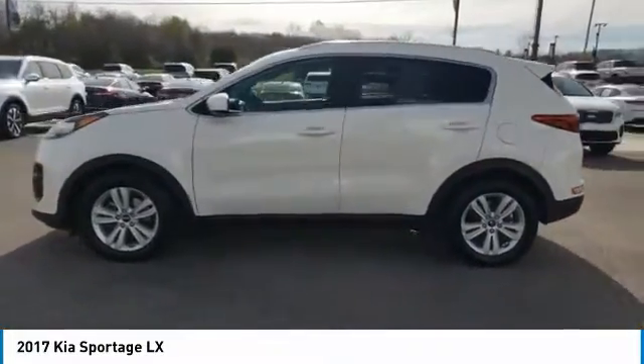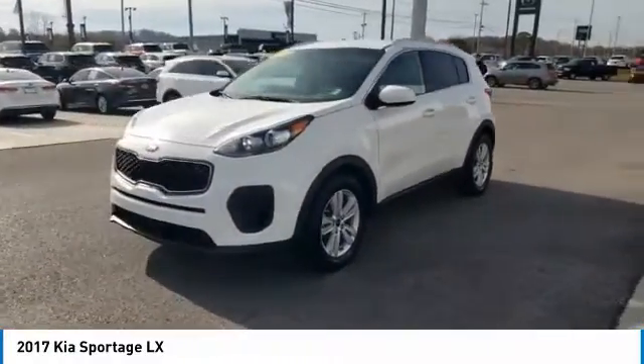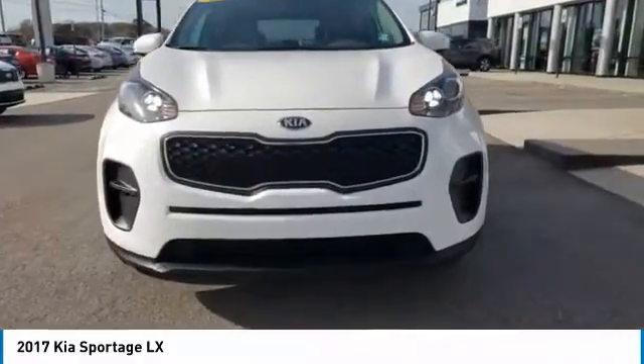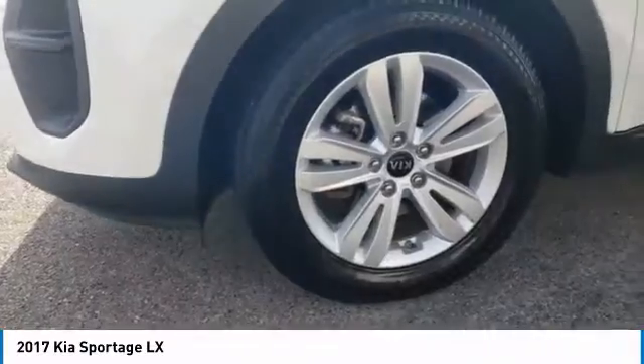Aluminum wheels, traction control, daytime running lights, remote keyless entry, FWD, headlights auto-off, mirror memory, remote trunk release, security system, cruise control. Come see the car for yourself.